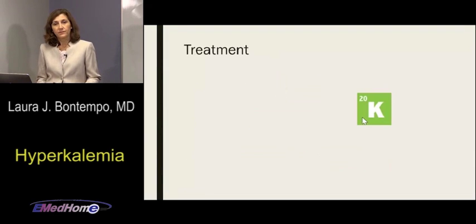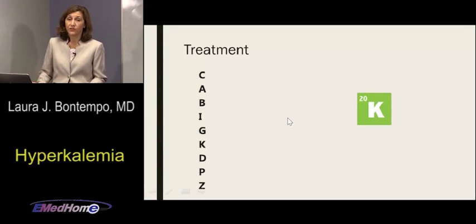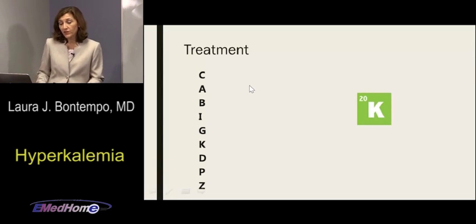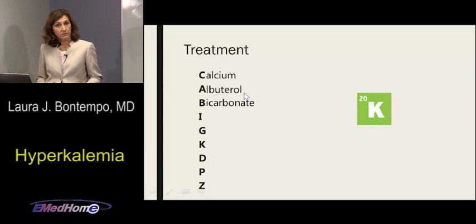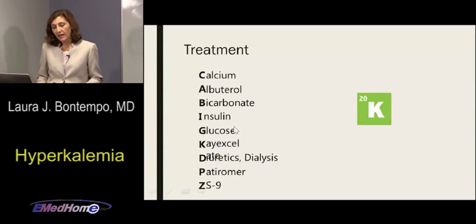Now, treatment. You have your level, your EKG, it's real — you have to know what to do. Our treatment algorithm is: See A Big K Drop Please. C is calcium, A is albuterol, B is bicarb, then insulin and glucose together, K is Kayexalate, D is diuretics and dialysis, then patiromer, and the new ZS9. We'll go through each.